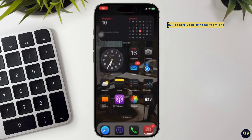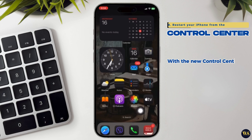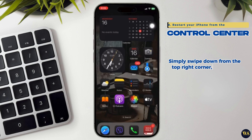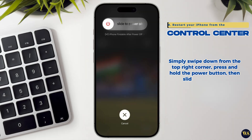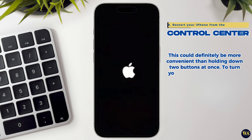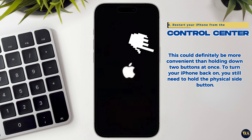8. Restart your iPhone from the Control Center. With the new Control Center in iOS 18, you can restart your iPhone without pressing any physical buttons. Simply swipe down from the top right corner, press and hold the power button, then slide to power off. This is more convenient than holding down two buttons at once. To turn your iPhone back on, you still need to hold the physical side button.